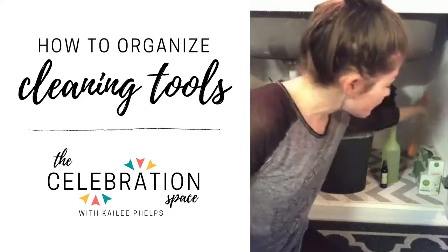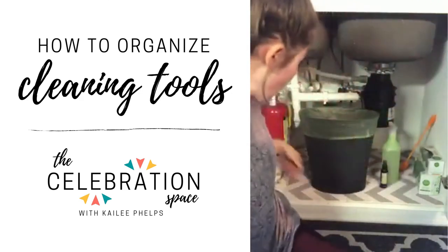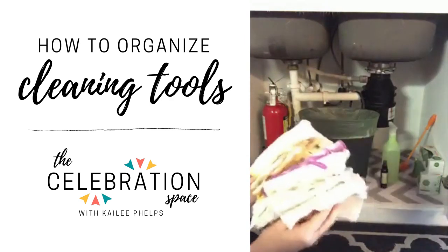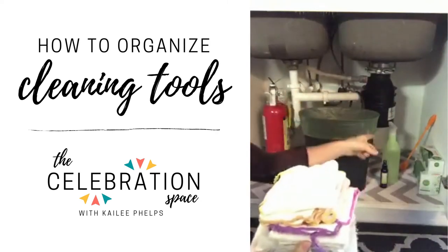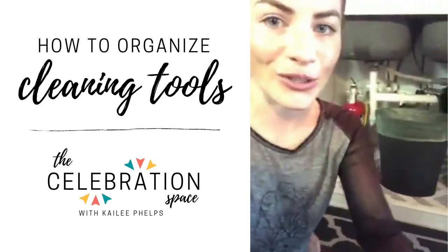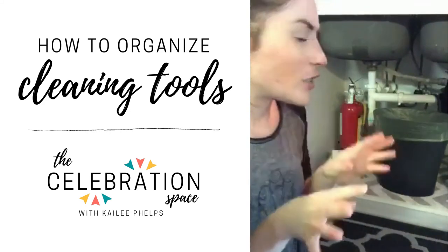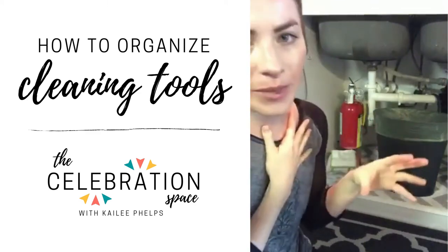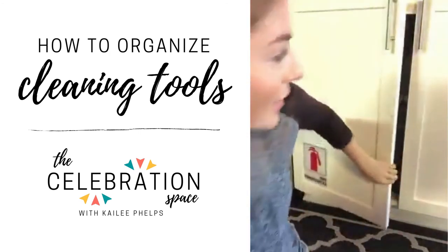I also have trash bags here, and an extra little cleaner especially for water bottles that I keep down here and use often. And I have my stack of bamboo towels right in this section by my cleaner. These are in a different section than what I had in the laundry room because I use them every single day — I wipe down the kitchen counters every single day and use this spray for bathroom counters and most areas of the house.